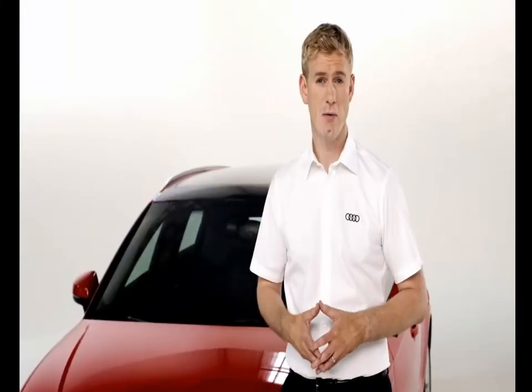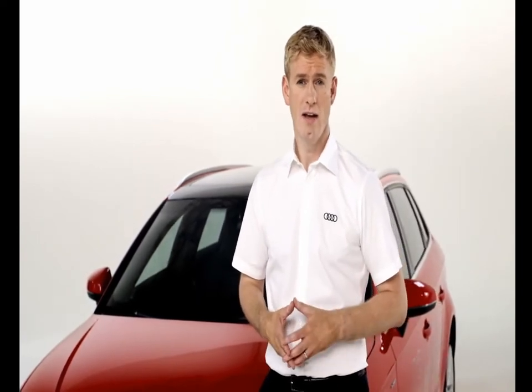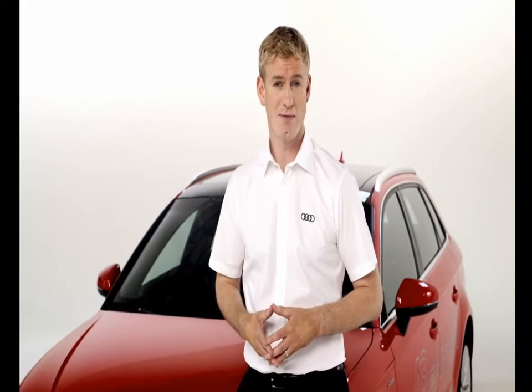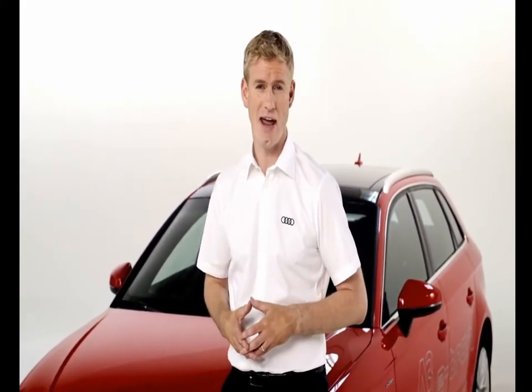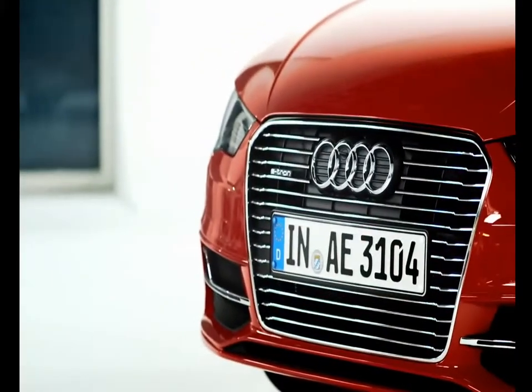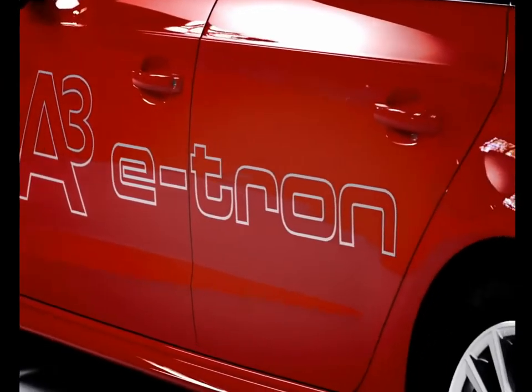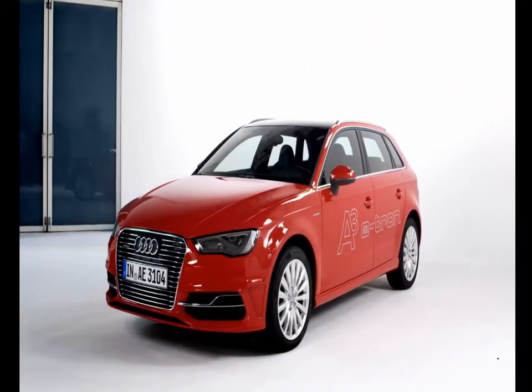It can take around two hours to charge the battery when plugged in, or you can charge it while driving. In electric-only mode, it can drive up to 31 miles, which is perfect for the daily commute, with a top speed of 80 miles an hour. Add in the TFSI engine, and the vehicle has a total maximum range of 584 miles and a top speed in excess of 130 miles an hour.